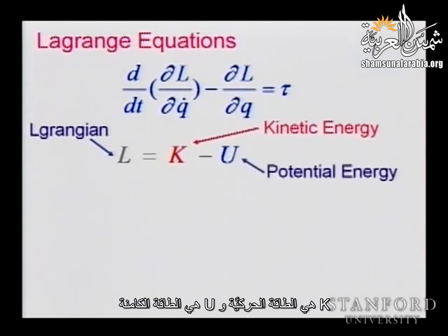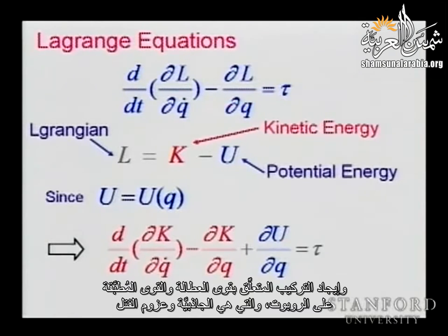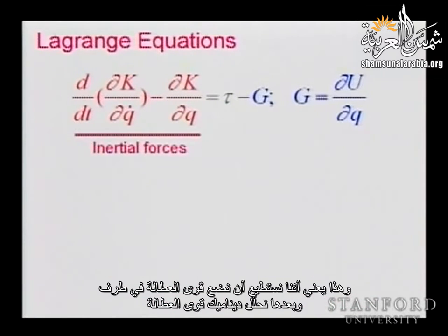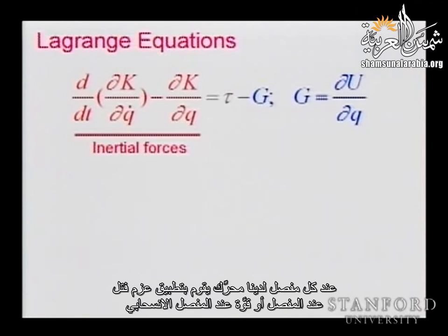K is the kinetic energy and U is the potential energy. Because our potential energy is only a function of configuration, we can separate this equation and find the structure related to inertial forces and the forces applied to the robot — gravity and torques. We can put the inertial forces on one side, analyze the dynamics, and see the effect of external torques through the motors. At each joint we have a motor applying a torque, and also the effect of gravity.